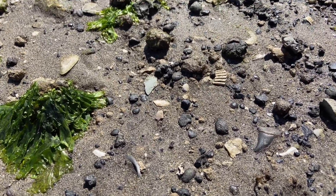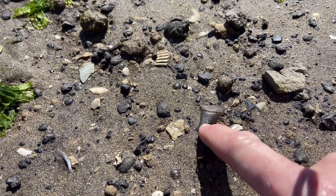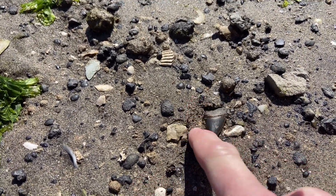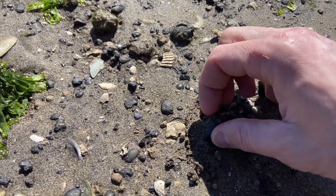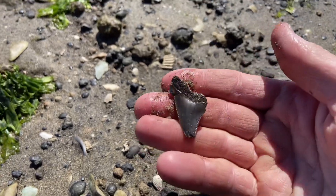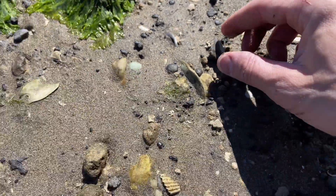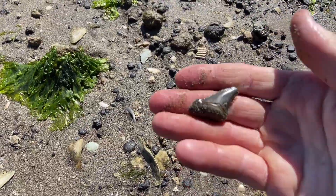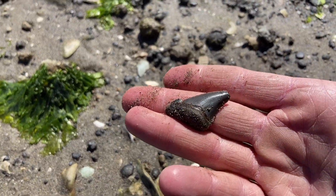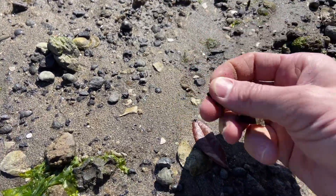Look at this one peeking through the sand — is he all there? Nope, but that tooth is a tooth, and this one has some pretty good colors. And there's one right there: nice little tiger shark tooth.